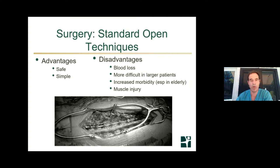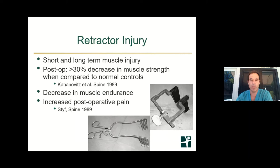What are the techniques of surgery? There are traditional open techniques, which are safe and have been used for a long time, but involve a lot of muscle dissection, potential blood loss, increased muscle injury, and increased infection rate. Extensive retractor time during surgery can cause a decrease in muscle strength and long-lasting injury to the muscles. Open surgery is not passé and is not something to absolutely say no to if that's the right surgery for you, but there are costs.